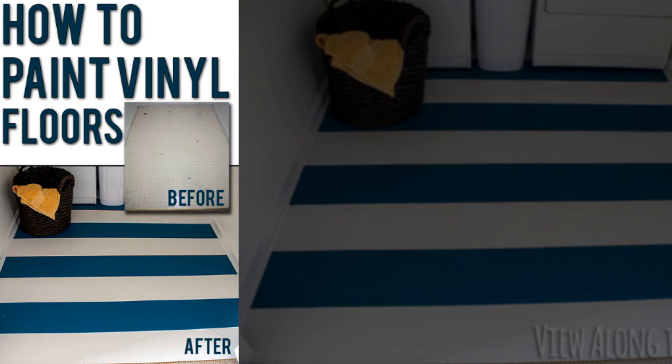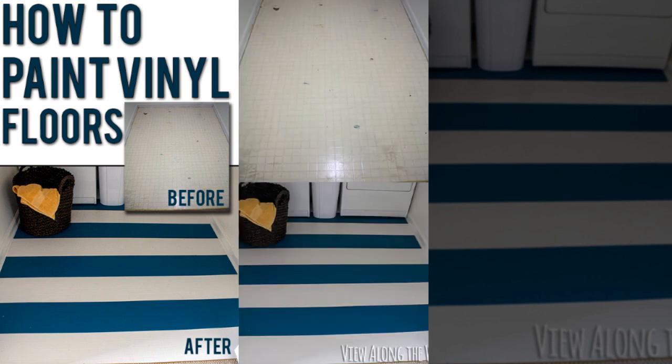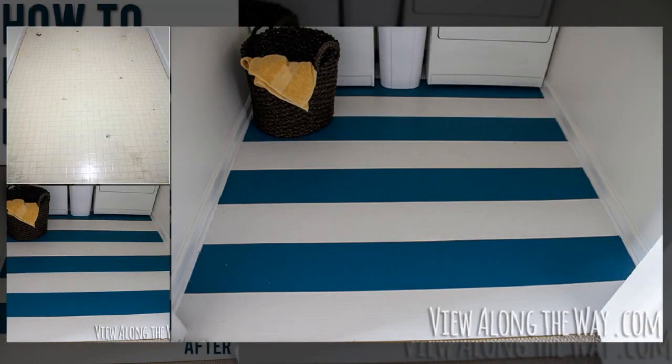25. Paint your unsightly vinyl or laminate floors. Vinyl or laminate flooring can make any kitchen or bathroom look dirty and cheap. You'll be surprised at how well a floor paint job will actually hold up.